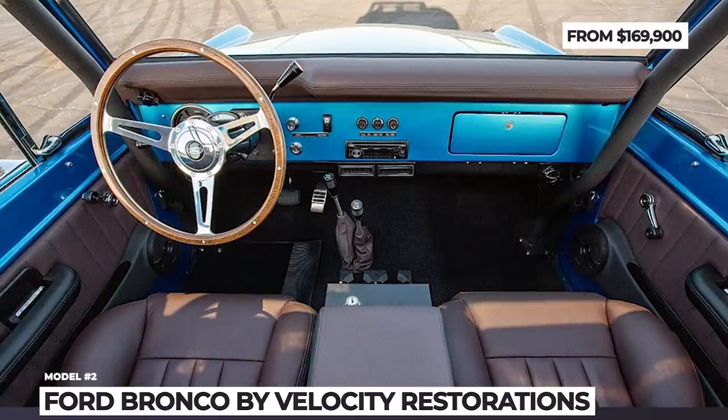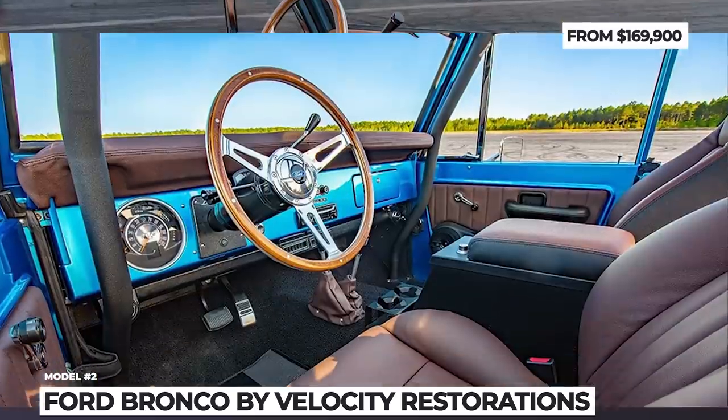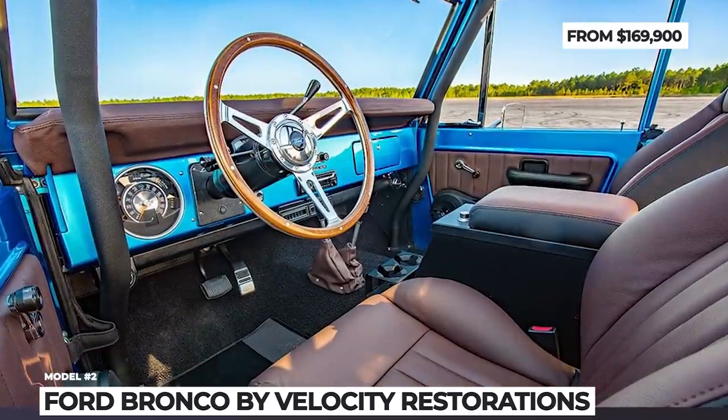As for the fully reimagined interior, it features high-grade Italian leathers, a Kicker sound system, vintage air AC system and digital instrumentation.